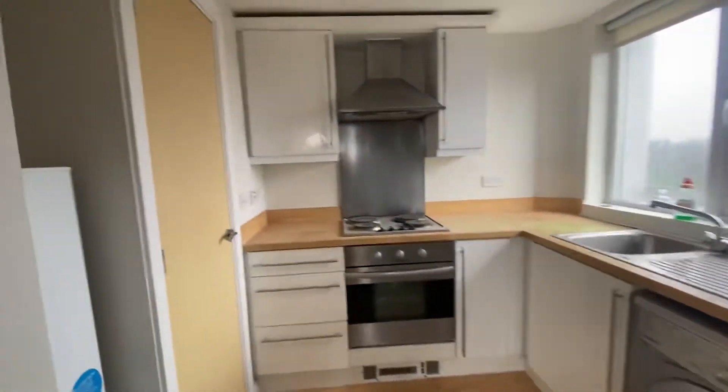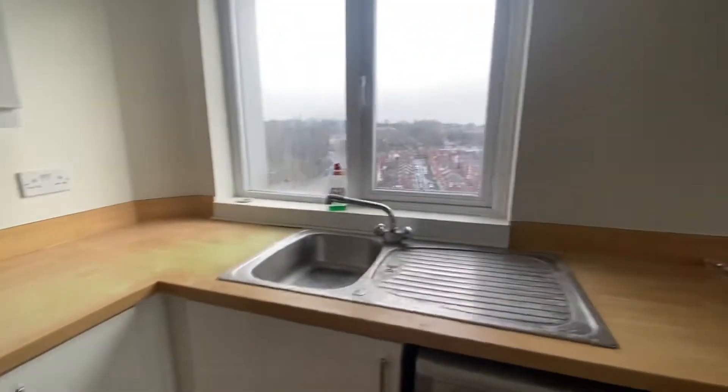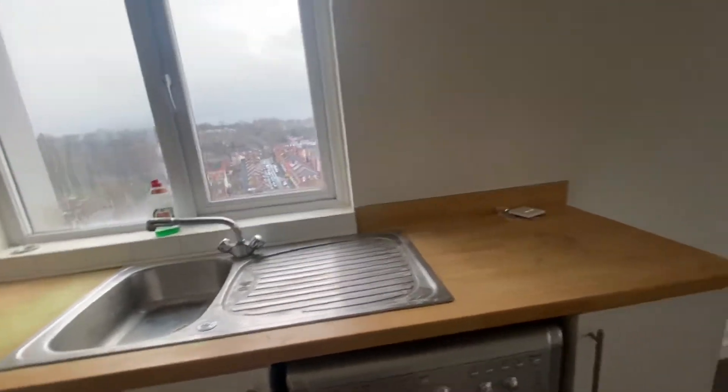The kitchen has base level storage units with integrated appliances consisting of an oven with hob and a extractor fan. We also have a sink with a mixer tap and draining board.